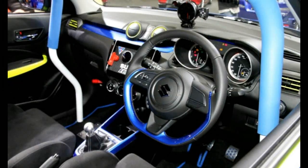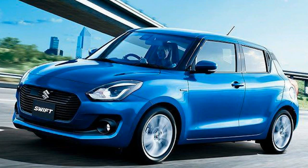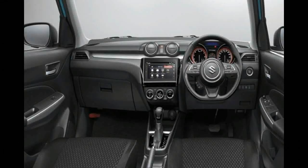The interior is a step up compared to the current model, highlighting a sporty look and new features including a touchscreen infotainment system with Apple CarPlay on the top-of-the-line trim. One must note that the interior layout of the India-spec model will be different from the global model.